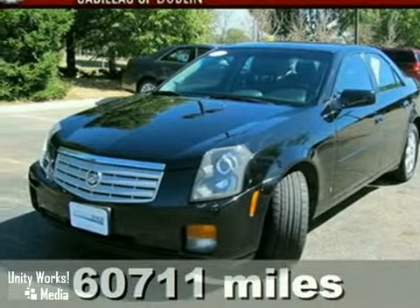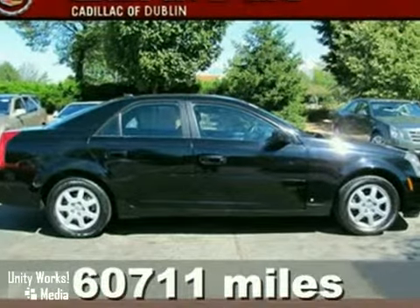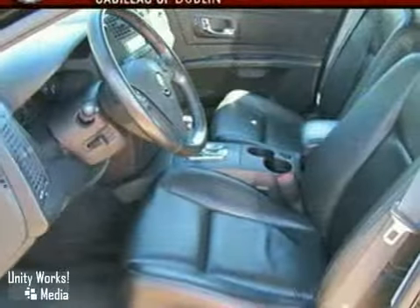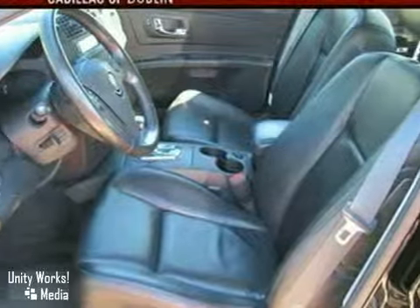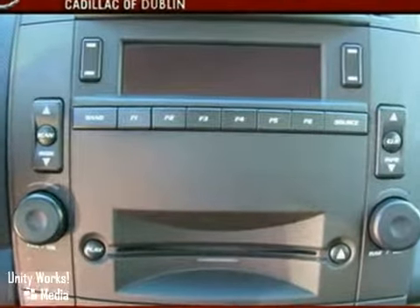It's a 2007 Cadillac CTS. This CTS was built with safety in mind, with standard power brakes, dual front and side airbags, traction control, four-wheel anti-lock brakes, and front and rear stabilizer bars.